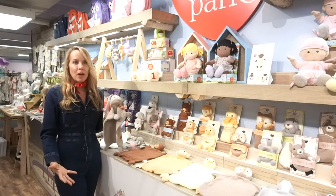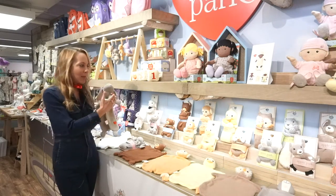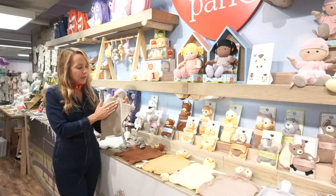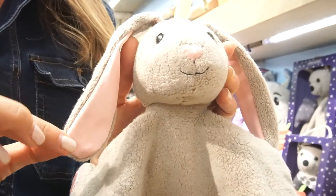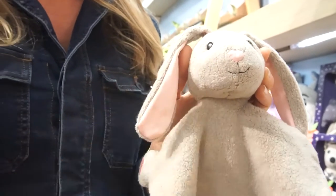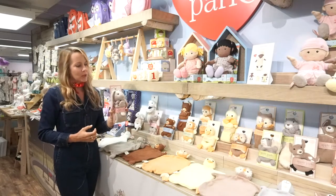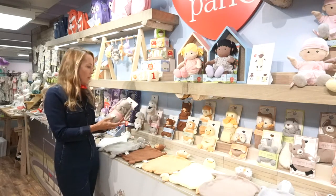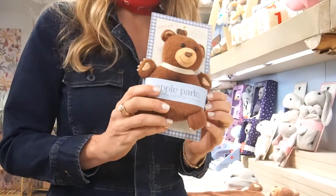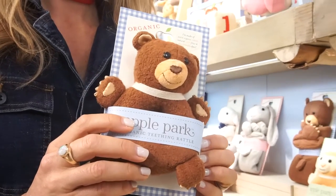One of our core product categories with Apple Park are our blankies and our rattles. They come in all the picnic pile characters. You can see we use our beautiful organic fabric, and we also use real silk details on the ears, hand stitched on the nose and hands, and safety eyes, of course. They come packaged on a back card. They're $14 wholesale. And then we also have the accompanying rattle, with all silk details, also on a back card. The rattles on the back card are $10.